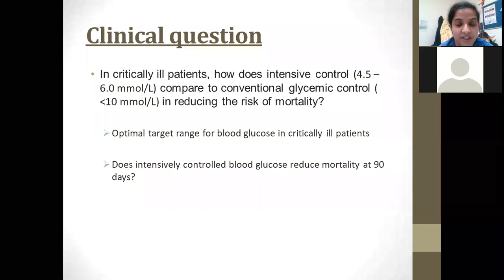The clinical question this trial aims to answer is: in critically ill patients, how does intensive control — targeting blood sugar levels between 4.5 and 6 millimoles per litre — compare to conventional glycemic control of less than 10 millimoles per litre in reducing the risk of mortality? It aims to tell us what is the optimal range for blood glucose in critically ill patients and whether intensive control really reduces mortality at 90 days.